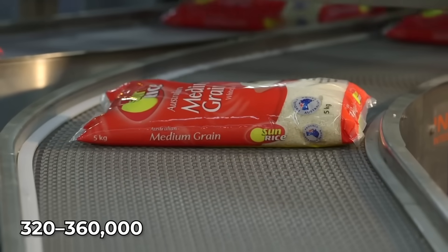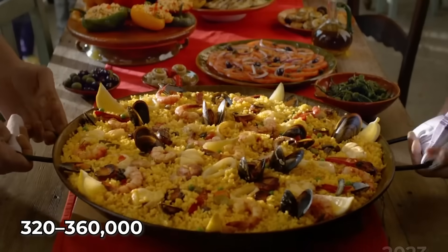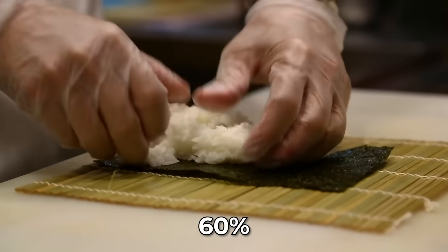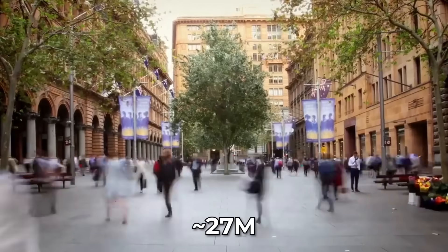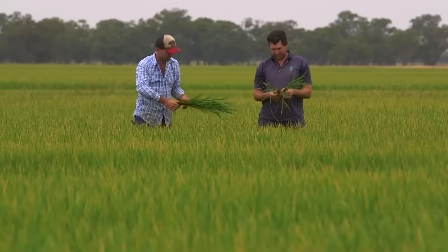About 320 to 360,000 metric tons of rice was consumed by Australia in 2023. Most of it is supplied by domestic production, meeting only 60% of its rice needs. So what does one do when you have such terrible soil but need to feed a population of 27 million Australians? Rice farmers in Australia seem to have found the answer: crayfish aquaculture.